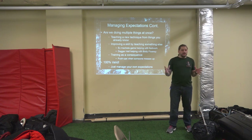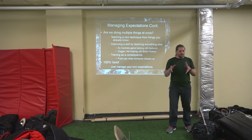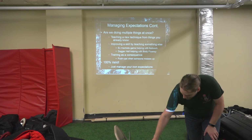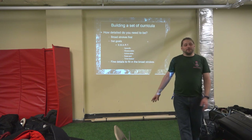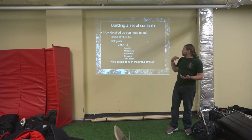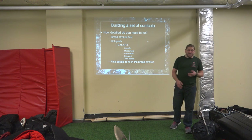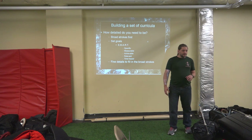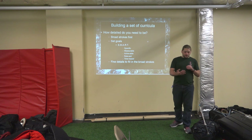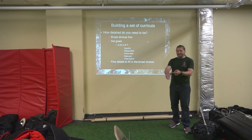We can combine as much as we want. With that, we can start building a curriculum. How detailed do you need to be? Start with the broad strokes. Start with an end goal in mind and set goals. Make sure the goals are SMART: Specific, Measurable, Achievable, Relevant, and Time-based.